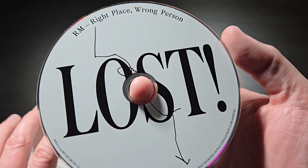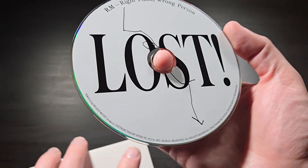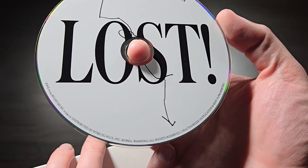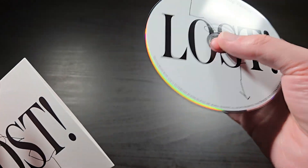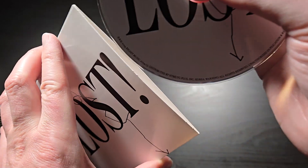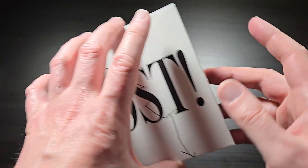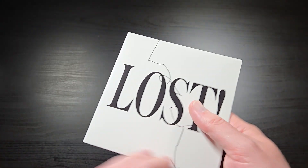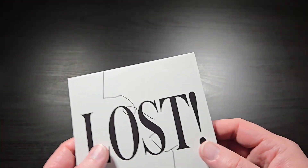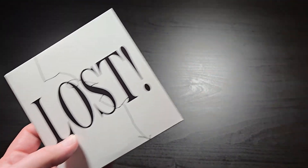Here's the CD itself — RM: Right Place Wrong Person, which is the name of the album, and Lost is the song. Just some fine print there. It's a factory pressed CD single. Nothing else inside — there's no photo cards or booklets or anything like that. But again it's only two dollars, a dollar ninety-nine US. It costs about three times more to have it shipped, so when you add it all together it ends up being about eight dollars — the CD is two and the shipping is like five or six.